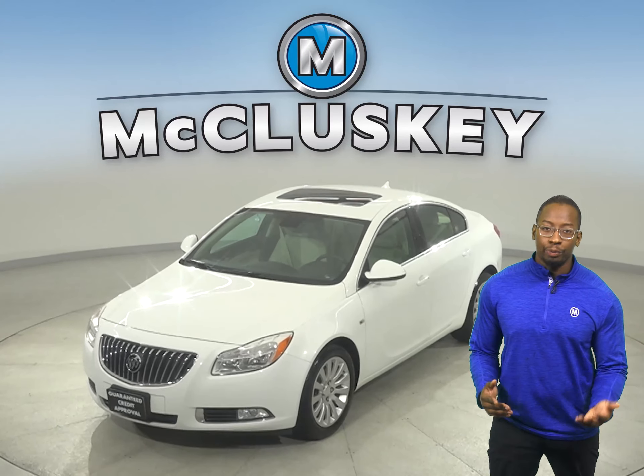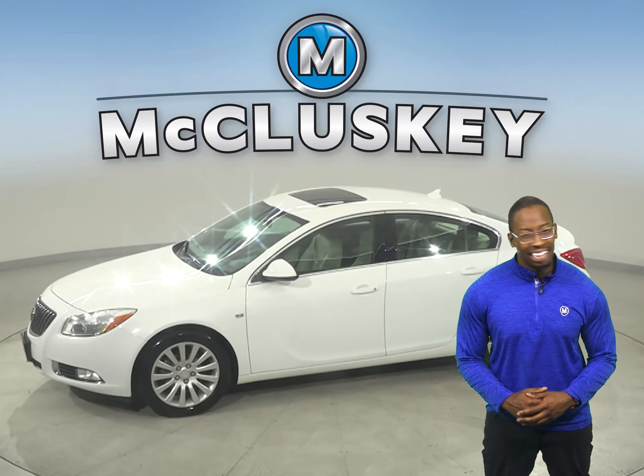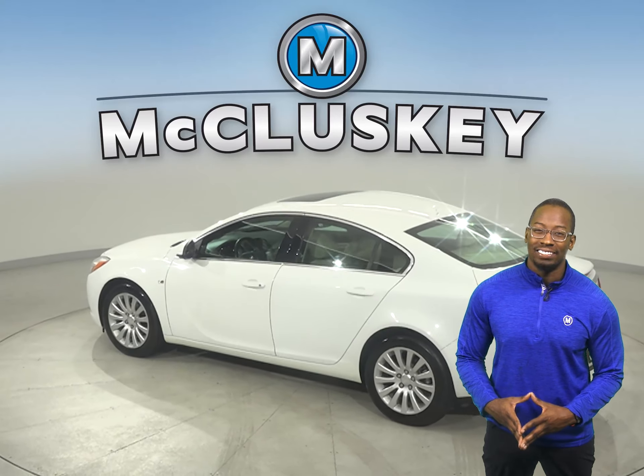Here is a 2011 Buick Regal CXL. This Buick Regal has 79,000 miles on the odometer. That means once you buy it, we can offer you the coverage with our free lifetime warranty.